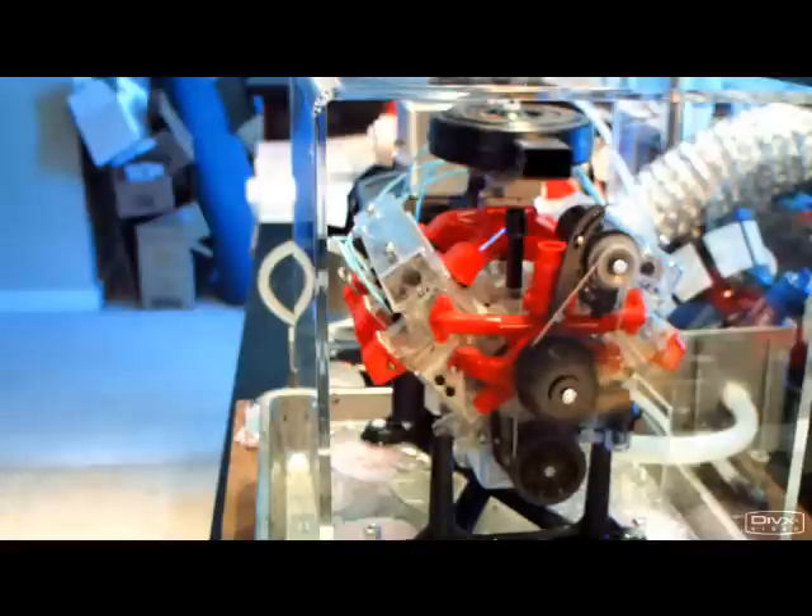The oil temperature has come up to 95 degrees, running about seven and a half pounds of oil pressure. This is going to be test number 31, and the containment shield — or blast shield, whatever you want to call it — is in place. We're gonna give it a run-up and see what happens.